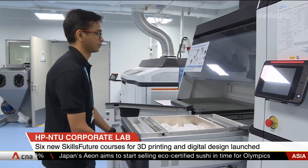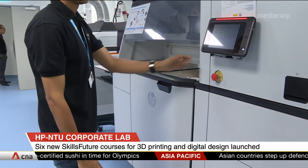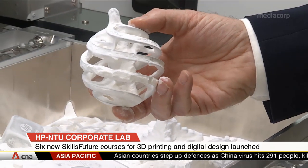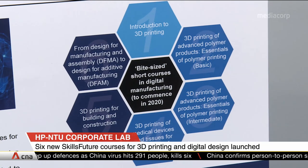The online courses will focus on training and upskilling workers in several fundamental areas related to additive manufacturing, or 3D printing. These range from digital product design and data management to automation and user experience.